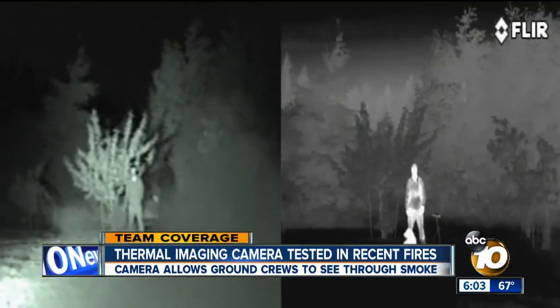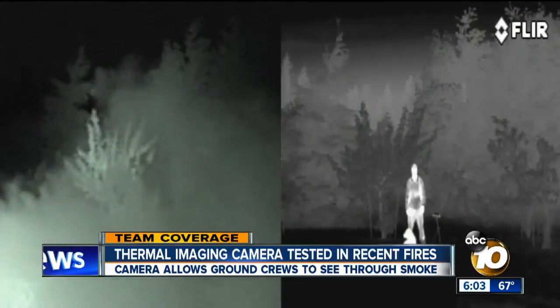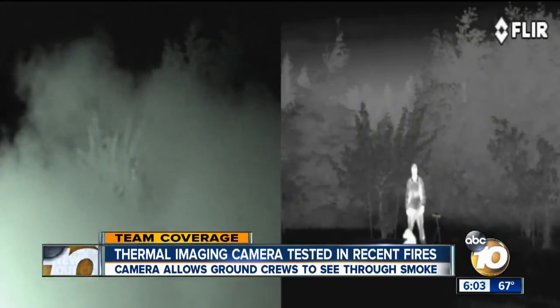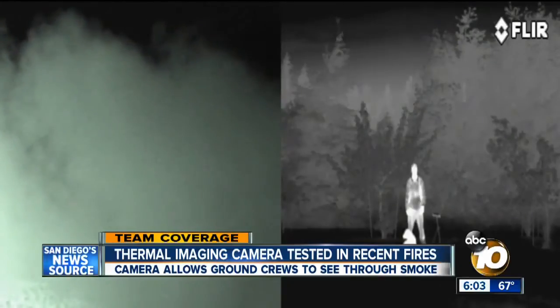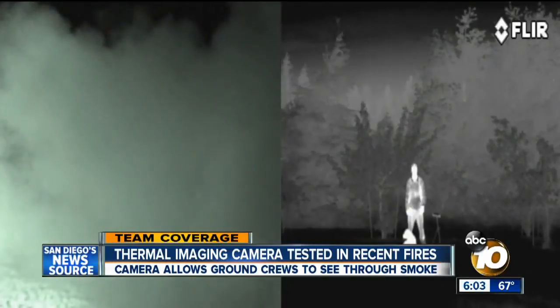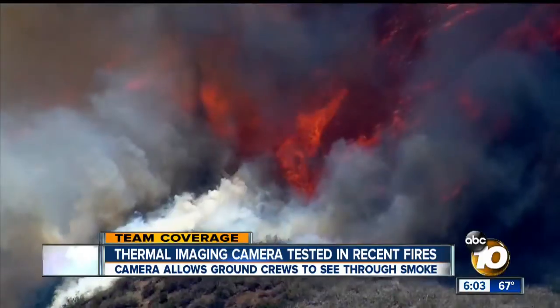On the left is a nighttime look at a person from the human eye as smoke envelops him. On the right is a look through an infrared eye. Despite the smoke, the person glows white. It's a technology now being tested on the fire lines in San Diego.